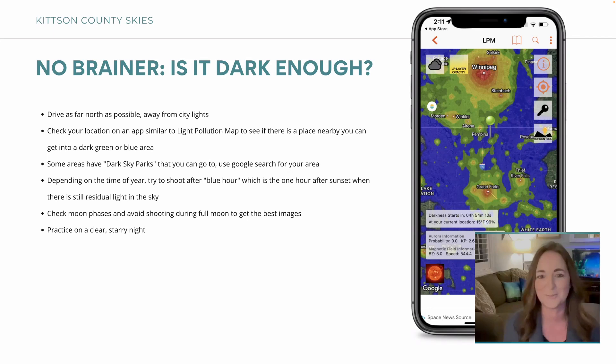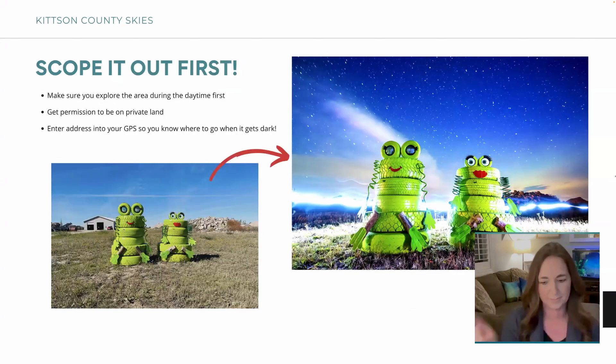Are there any other apps you'd recommend for hunting aurora? For dark sky stuff, there's a light pollution map app — I think it's just called Light Pollution Map — you can look it up in your app store. I use an iPhone so my recommendations are iPhone-based. And eventually I'll talk about some more apps on how to tell when the lights will come.